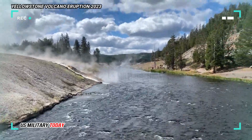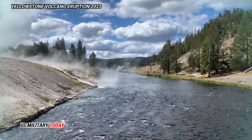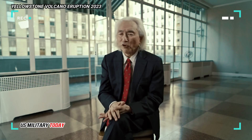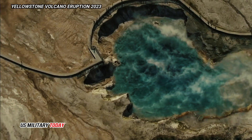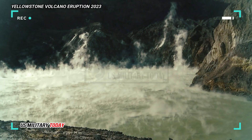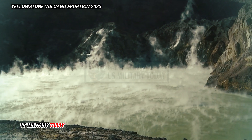Such improvement in understanding Yellowstone's system has guided us in a promising direction for studying other volcanic systems on Earth. For instance, applying the same method at other volcanoes could provide important insights into how magma is stored in hazardous and frequently active systems.